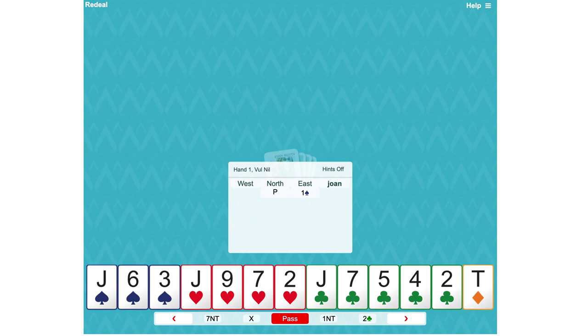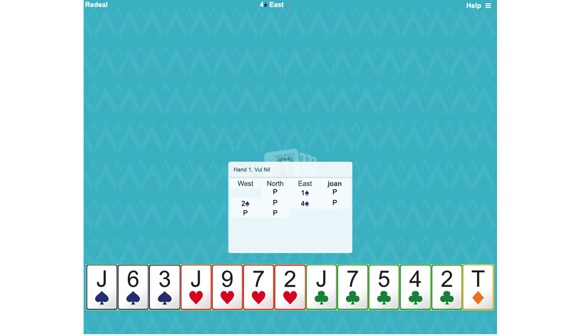It's a hand with very little to recommend it — three jacks, so we pass. We'll definitely be defending here. They've reached four spades and we're on lead. Well, let's think about what to lead, because you can't really expect to be taking a trick from your hand — you might make one, but it depends on what partner's got.